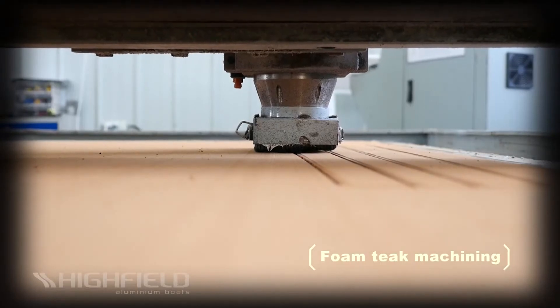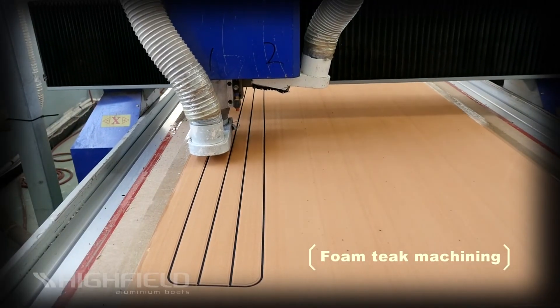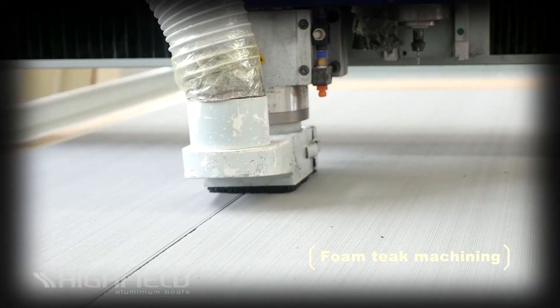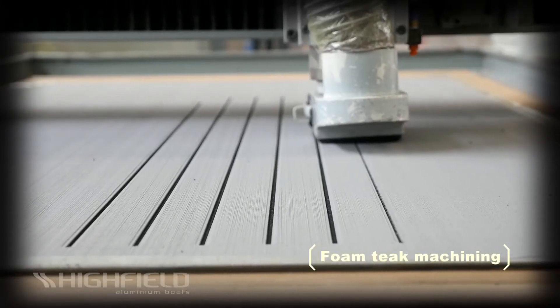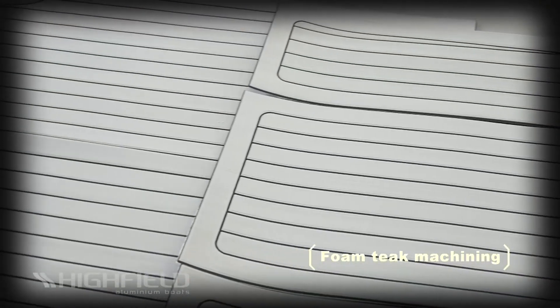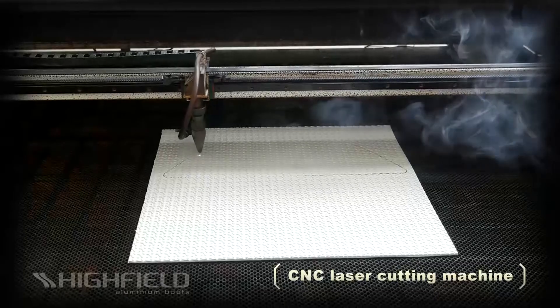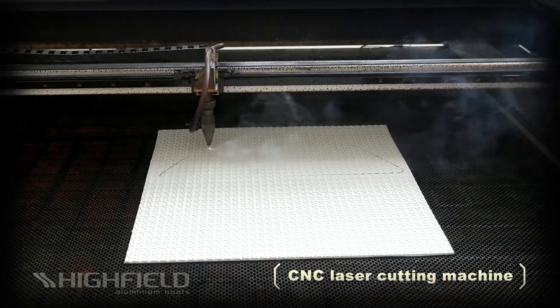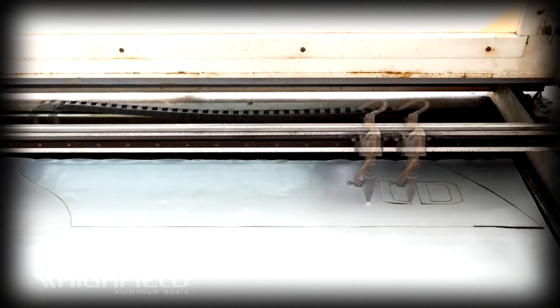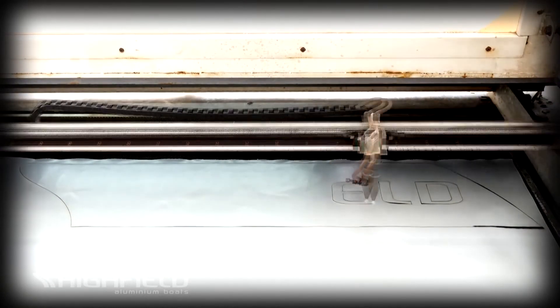Foam Teak Look decking is machined in-house using a CNC router. This process allows the marine closed cell and UV-stable PE foam to be cut with very high precision. This anti-slip decking solution gives your boat a luxury look while providing a safe, soft and comfortable feel to passengers. Computer-controlled laser cutting machines are used to cut with extreme accuracy various materials such as polyethylene foam, Hypolon and PVC fabrics.